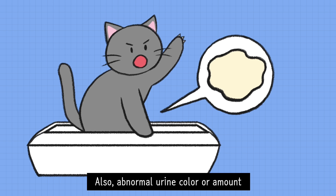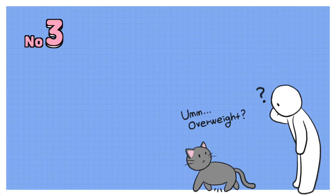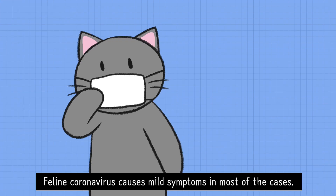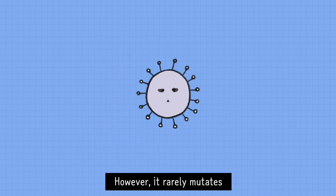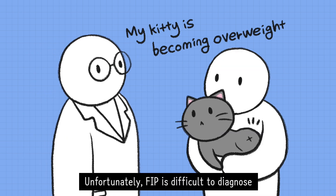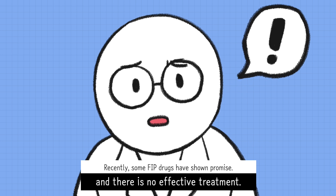Also, abnormal urine color or amount could be warning signs you need to check. Number 3 – Feline Infectious Peritonitis. Feline coronavirus causes mild symptoms in most cases. However, it rarely mutates and results in FIP. Unfortunately, FIP is difficult to diagnose and there is no effective treatment.